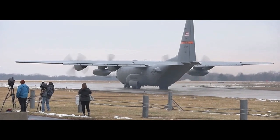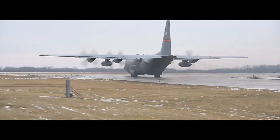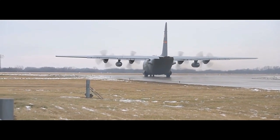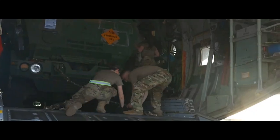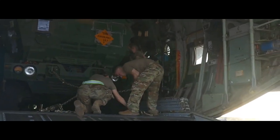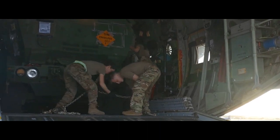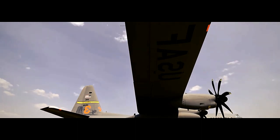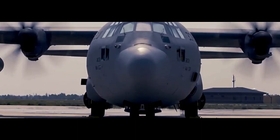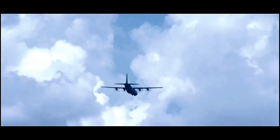Its exceptional performance during testing led to its quick adoption by the USAF and other military forces around the world. One of the defining features of the C-130 is its ruggedness and ability to operate from unprepared or rough airstrips, making it ideal for delivering supplies and personnel to remote locations. It can take off and land on short runways, including those made of dirt or gravel, allowing it to access areas where other aircraft cannot operate effectively.